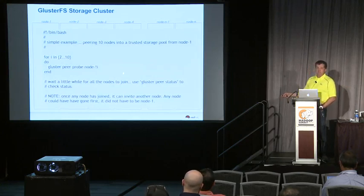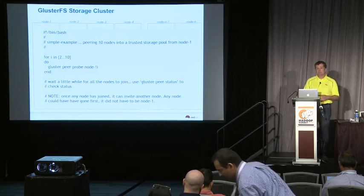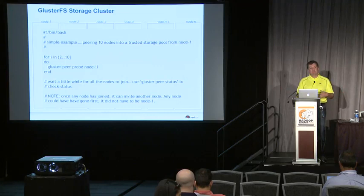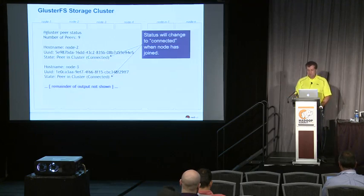This is not normally the way it's done, but to make the point: you could do a simple for loop where you run on node 1 and invite nodes 2 through 10 to join the cluster with peer probes, wait for it to form, and then you have a cluster. There's nothing special about doing it from node 1 — they're all peers, so you could do it from any node. You do a peer status, and once the status has changed to connected, they're full members of the cluster.